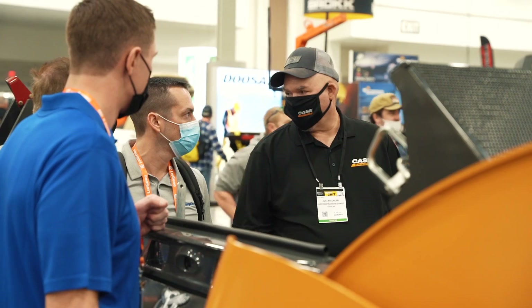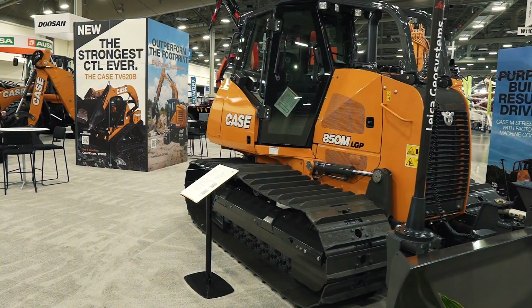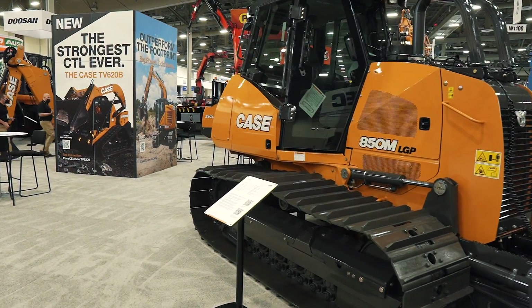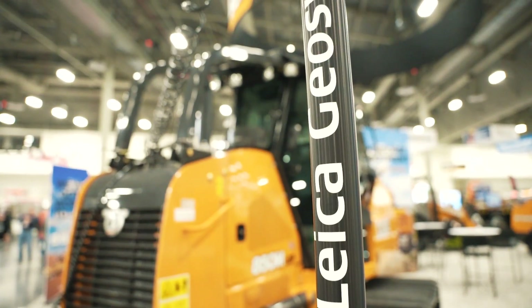Hey everybody, we're coming to you from World of Concrete 2022. We've got a lot of great products showcasing here in the CASE Construction booth. One of the most notable ones behind me is an 850M dozer, and it's equipped with our all-new factory-fit machine control.